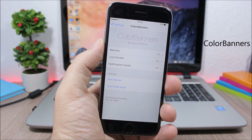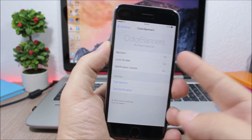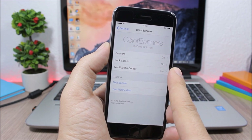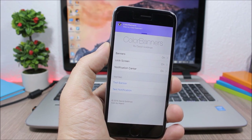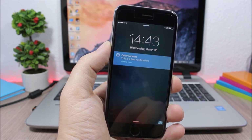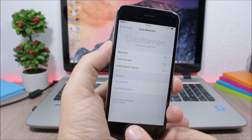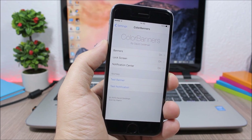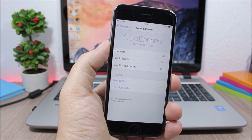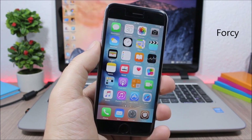Color Banners colorizes the banners on your device. In the settings you have three sections: banners, lock screen banners, and notification sender. You can test a banner and see it has a different color. You can pick your own color or colorize it based on the app's icon color.